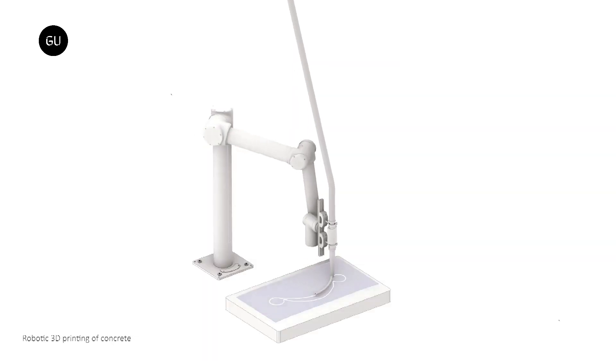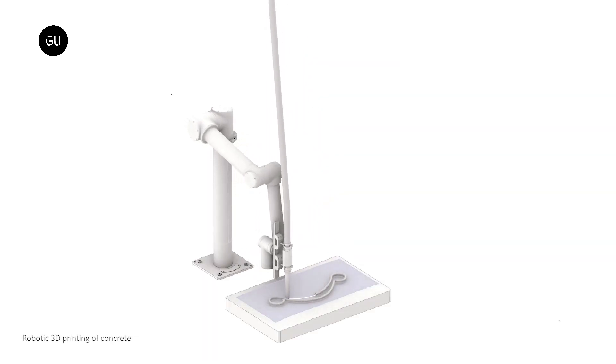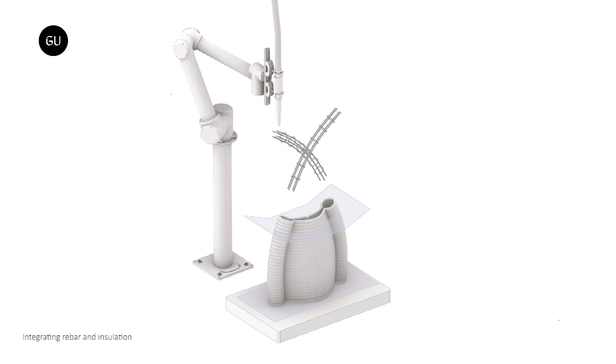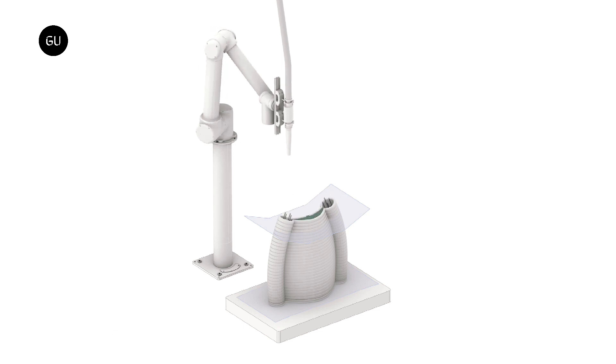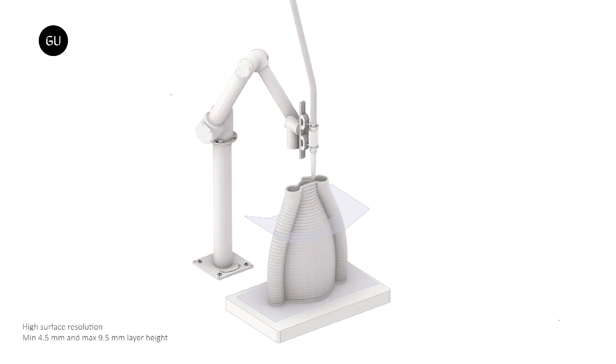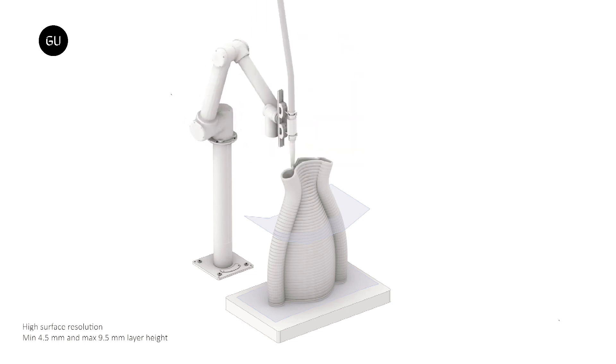At most 3DCP building sites, a robotically operated extruder nozzle moves in straight lines parallel to the ground, building up molds for walls one horizontal layer at a time. Once the hollow centers of those molds have been filled with rebar and more concrete, the walls are complete.